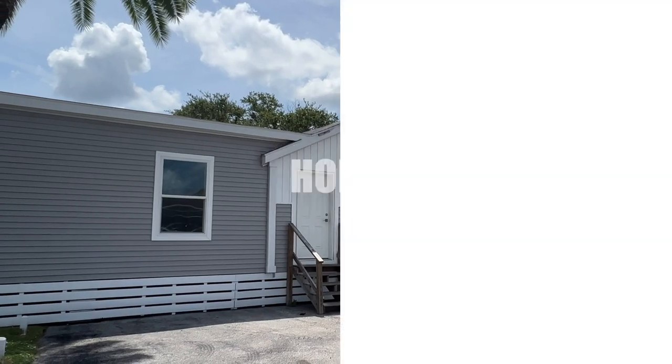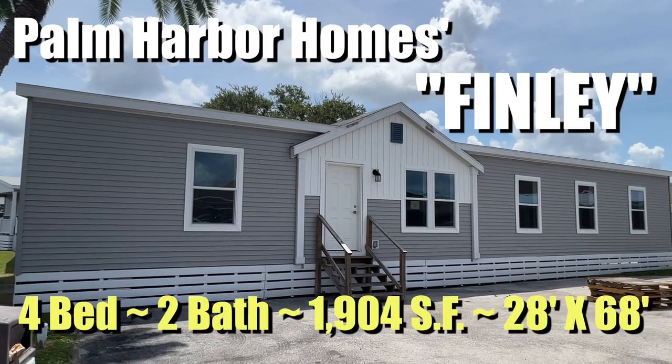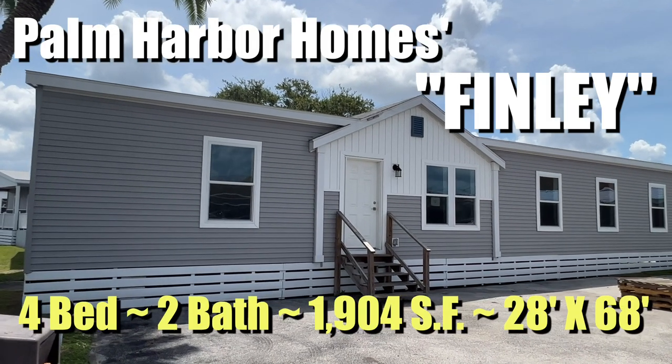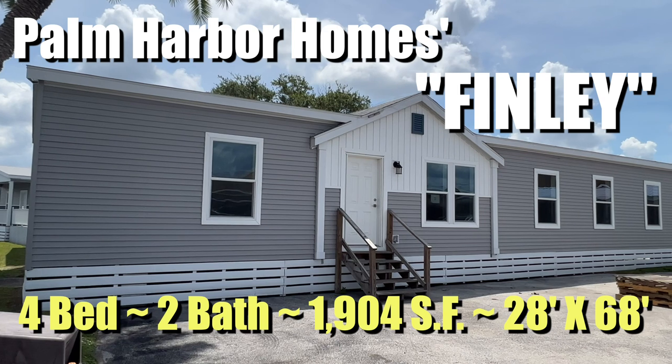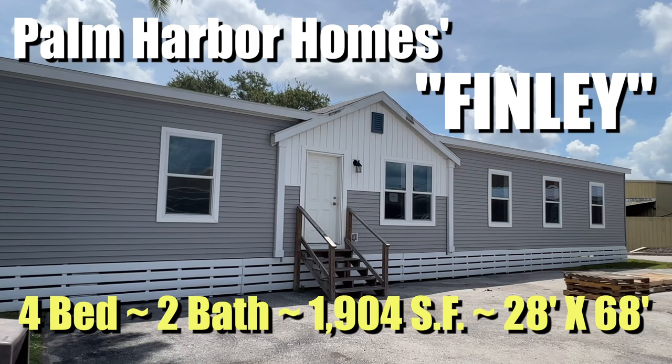Hey everybody, Joe with Modular Home Hunters, and today we are going to tour a Palm Harbor home. It is the Finley — a four-bedroom, two-bath, 1,904 square foot, 28 by 68 double wide. Let's take a look inside.